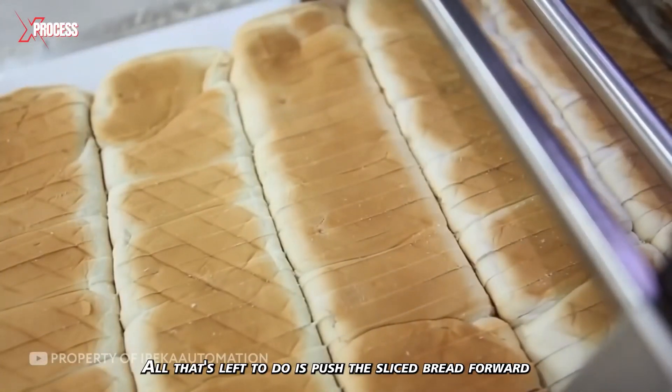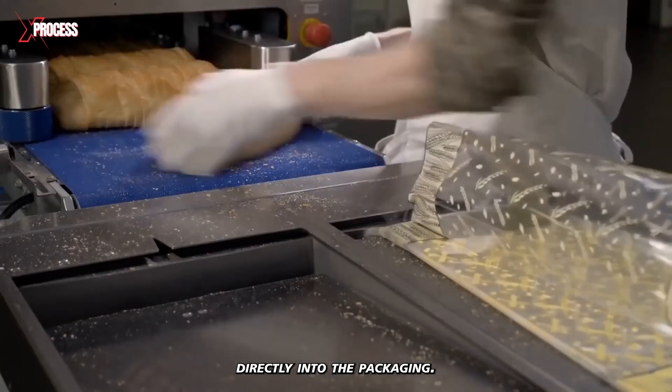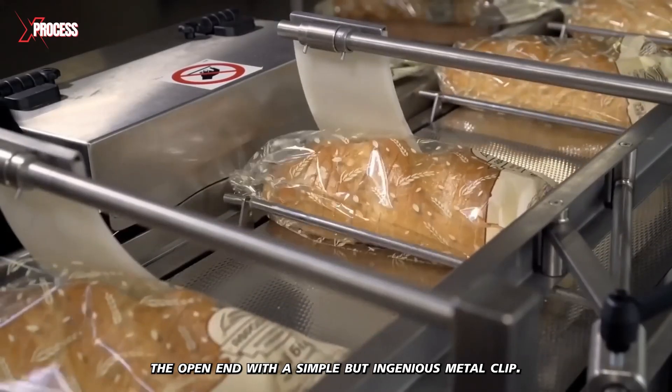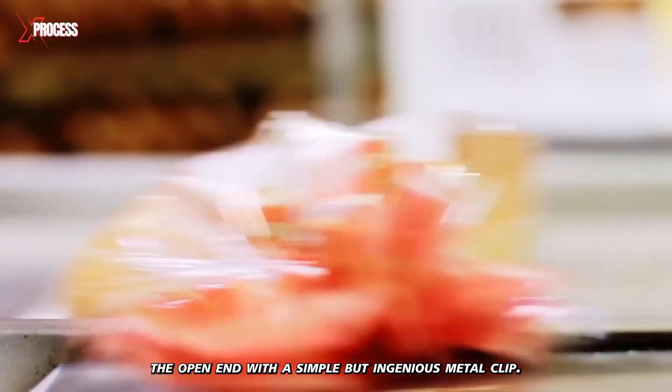All that's left to do is push the sliced bread forward directly into the packaging. The final step is to remove excess air from the packaging and seal the open end with a simple but ingenious metal clip.